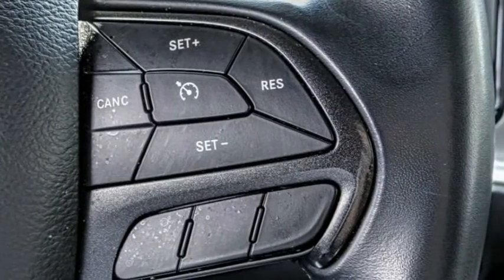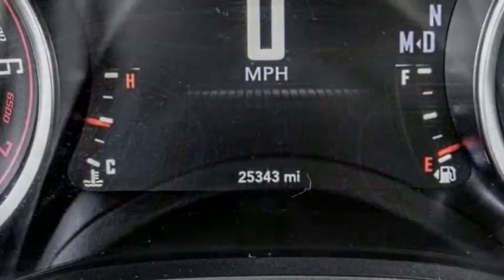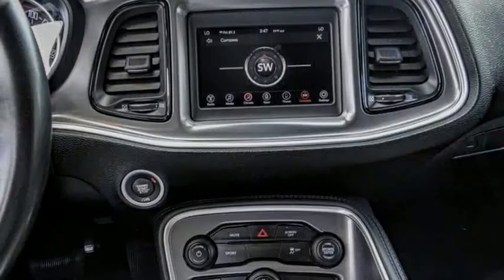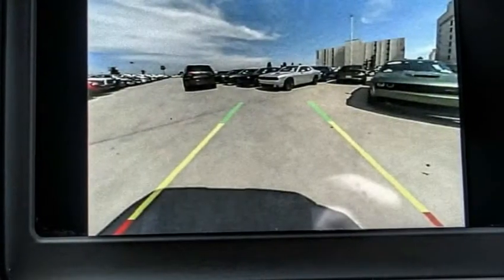This vehicle has less than 30,000 miles. Here are some of this vehicle's great options: electronic stability control, alloy wheels, brake assist, traction control, remote keyless entry, four-wheel disc brakes.